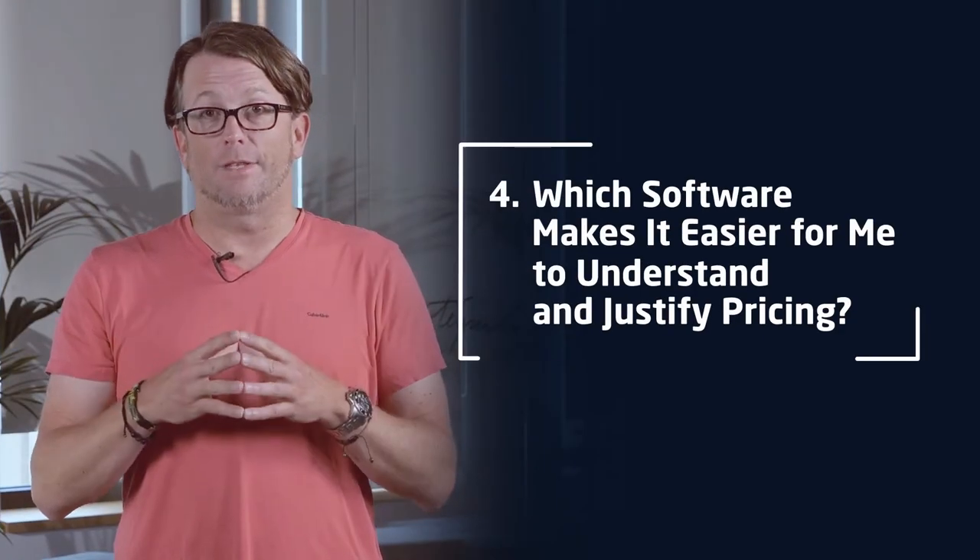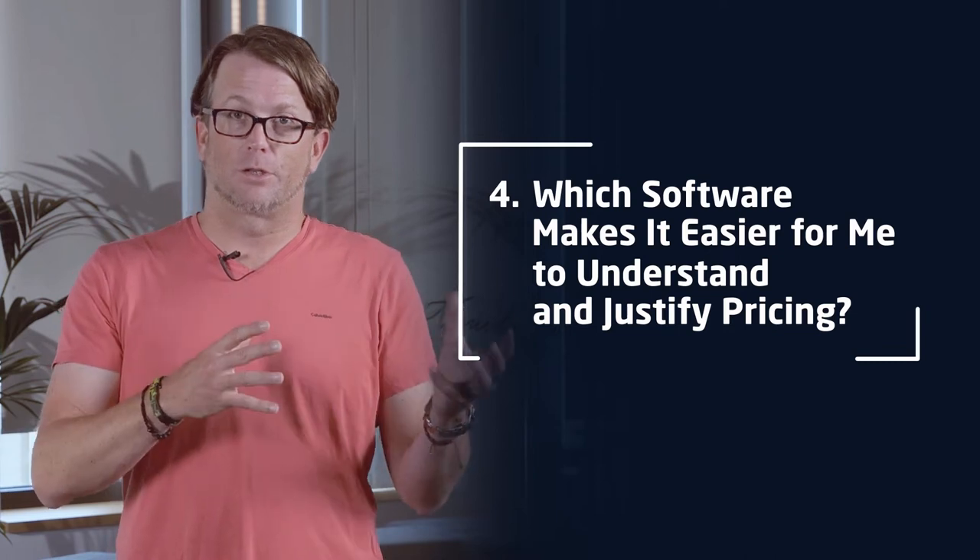The fourth criteria is which of these makes it easier to understand and justify pricing. With Excel, if you are an Excel jockey, you can go into any spreadsheet and understand all the formulas, lookups, pivot tables, and things that are going on. If it's tied into an Access database, it gets a little more technical. You have to be quite deep on the understanding of these things, and when you look at some of these pricing spreadsheets, not a lot of people in the organization usually understand what goes into them.